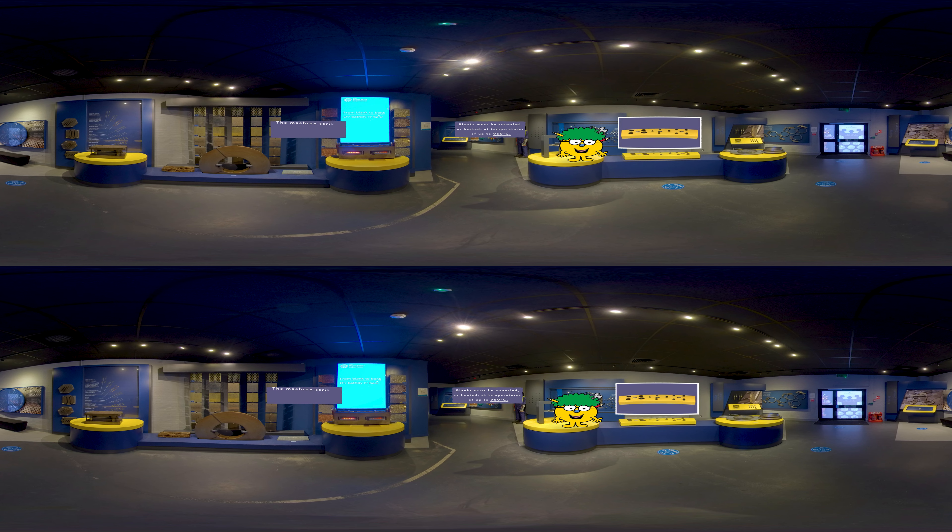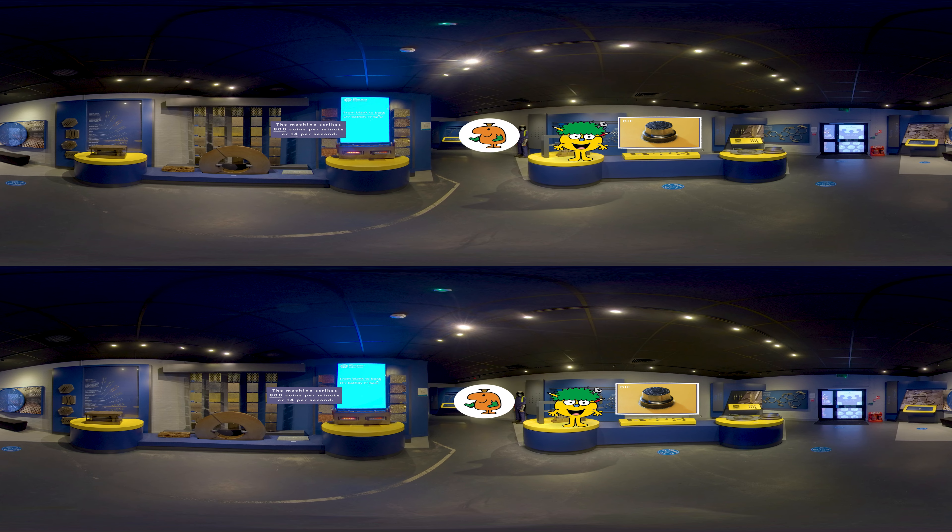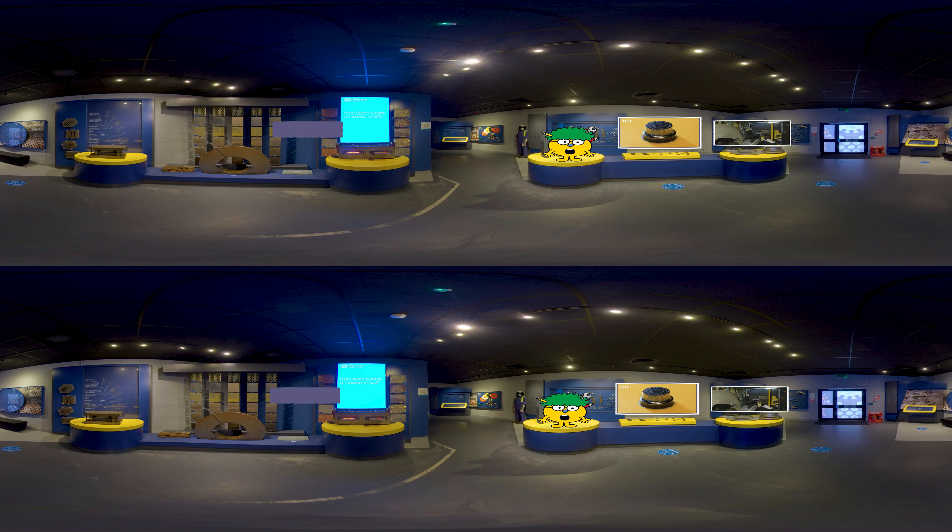Now the coins are ready for their designs, which are made through a set of dies. Mr Topsy Turvy likes these dies — they're all produced backwards, so the design on the coin appears the right way round. They start with a billet like this, and then a computer controlled engraving machine cuts the design into a soft piece of steel at coin size. It's very clever work!